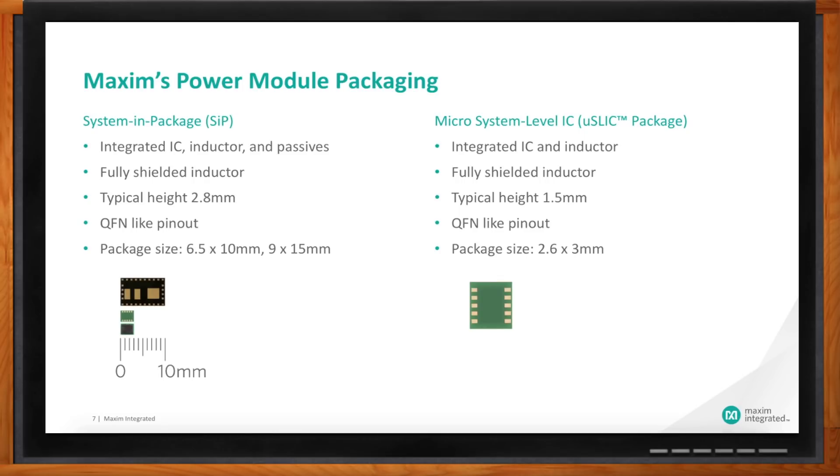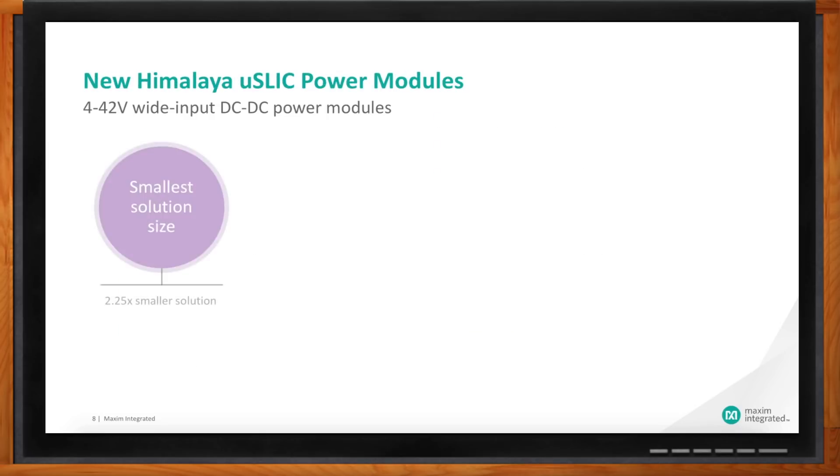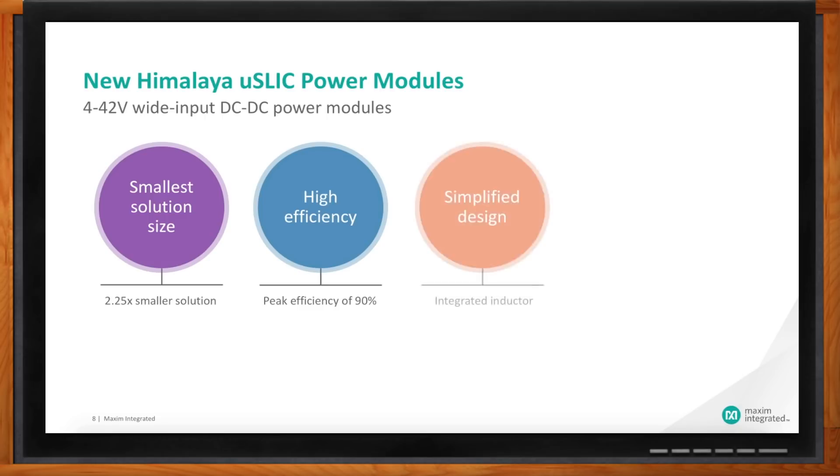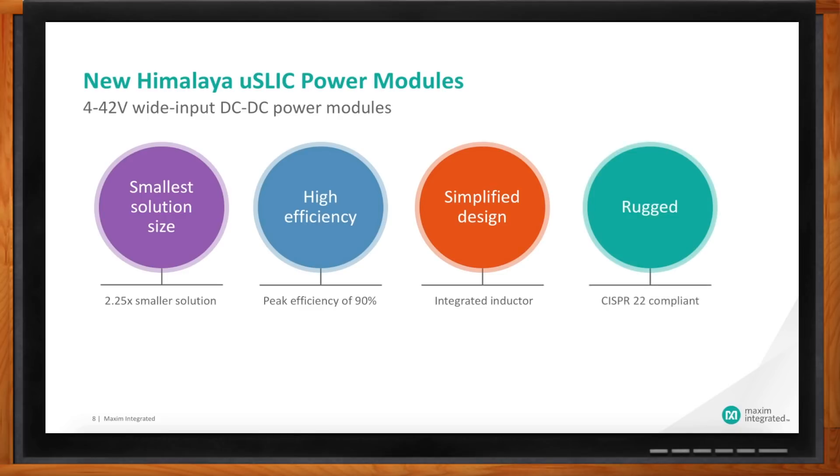What kind of benefits will a designer see here? We've reduced to a very, very small solution — up to 2.25x smaller than a typical solution with those power levels on the market today. We have peak efficiencies of 90%, which is very important for the thermal budget when shrinking design space and increasing power. We've integrated the inductor, which is usually the most difficult part in a switching regulator. And we've made it rugged — compliant with vibration and shock standards, as well as CISPR-22 EMI compliance.